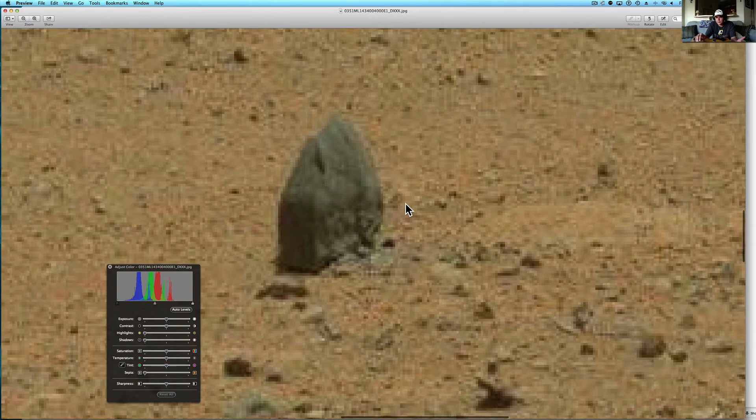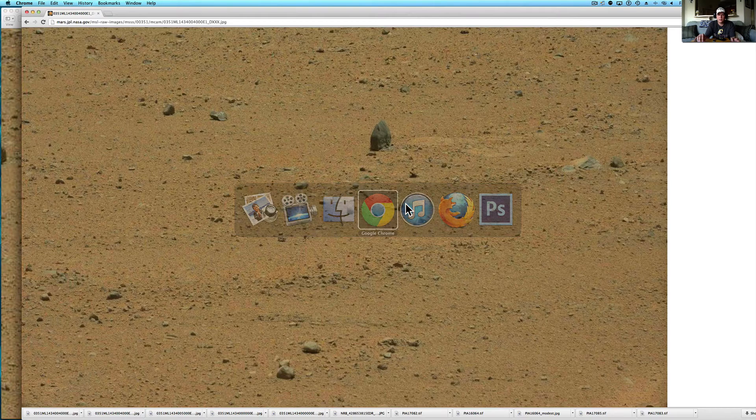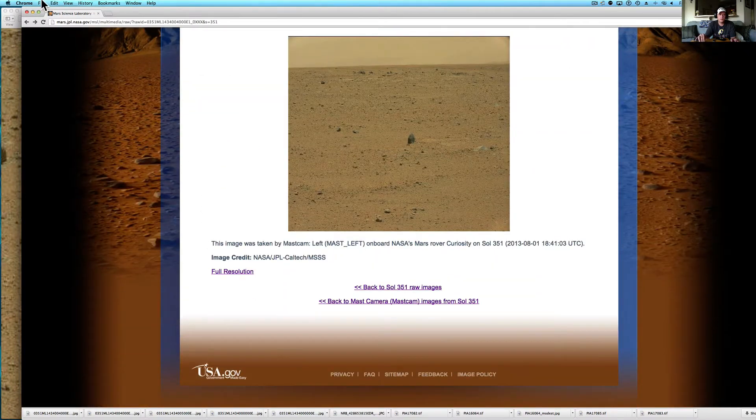I thought you guys would be interested in that just to know that some of the new pictures are coming down. I'll show you where I got it from — right here. If you pick it up from the raw images, it is the left mast cam.